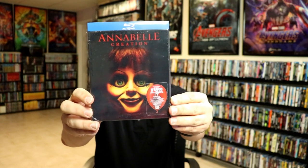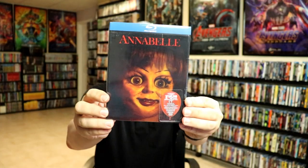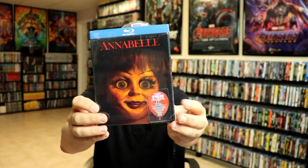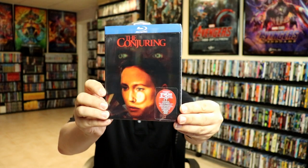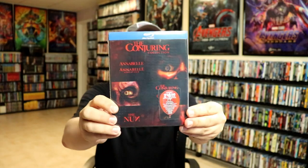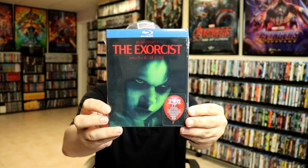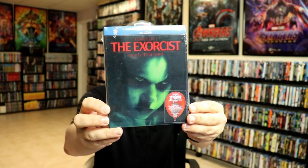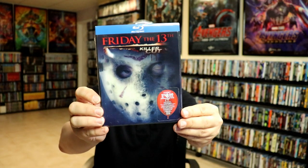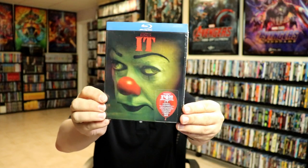We have Annabelle: Creation — most of these you'll notice the change in the eyes, just eye movement. Annabelle, The Conjuring, Conjuring 2, Conjuring 5 Film Collection, The Exorcist, Friday the 13th Killer Cut, Stephen King's It, and It.